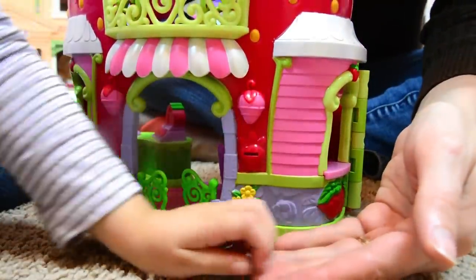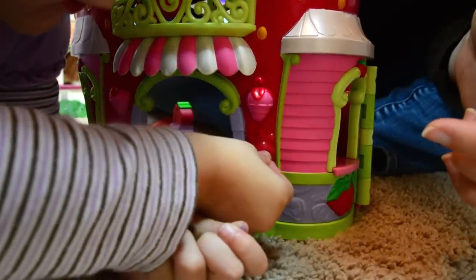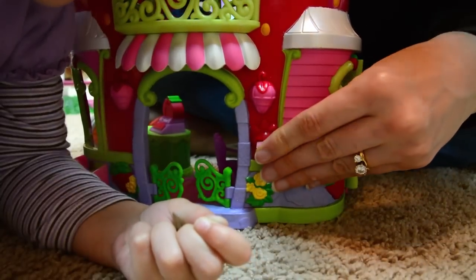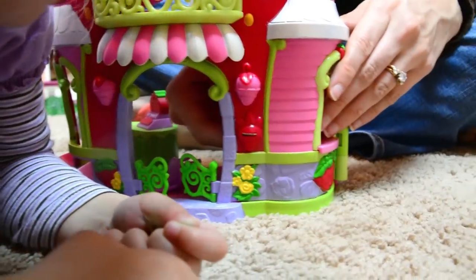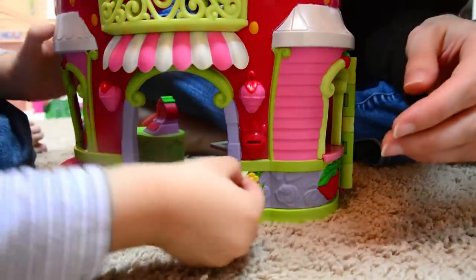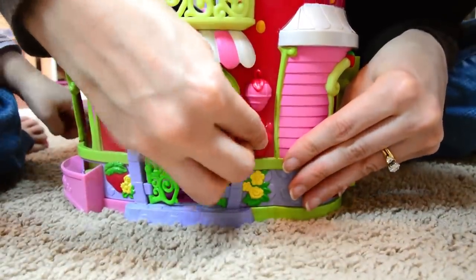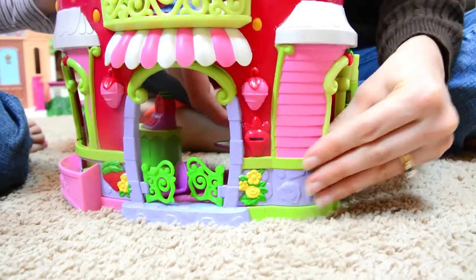She comes with some mail and you can put it in the mailbox. Can you stick that in there? No! There it goes. It's a little sticky. Try that. Try the green one — that one looks thinner. Maybe not. Okay, so the mailbox is a little sticky. There we go.